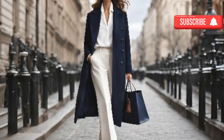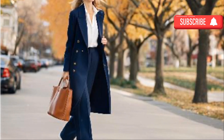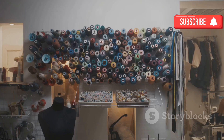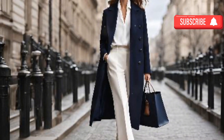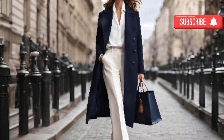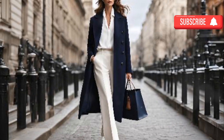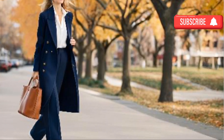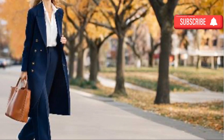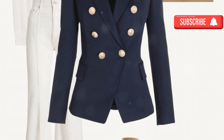Understated luxury — navy and white: this combination evokes a nautical feel but is classic enough to transcend seasonal trends. Key colors: deep navy blue and crisp white. Navy offers a sophisticated alternative to black, and when paired with white it creates a fresh and polished look. This pairing is perfect for creating a smart, elegant style whether in casual or formal wear — think a well-tailored navy blazer over a white blouse, or a white dress paired with navy accessories.